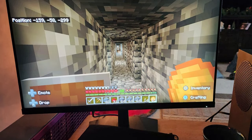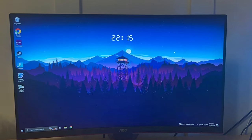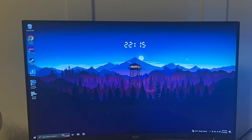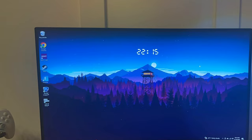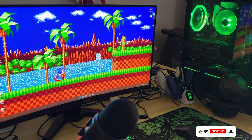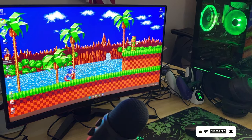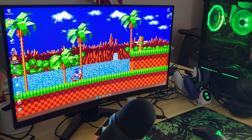Despite its premium features, this monitor is competitively priced, offering exceptional value for gamers seeking top-tier performance without breaking the bank. Upgrade your gaming experience with the AOC C27G2Z 27-inch curved, frameless, ultra-fast gaming monitor, and immerse yourself in the action like never before.